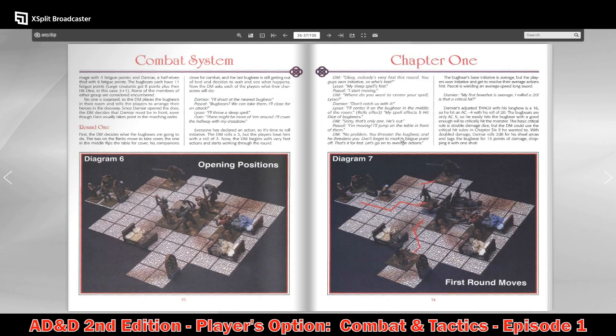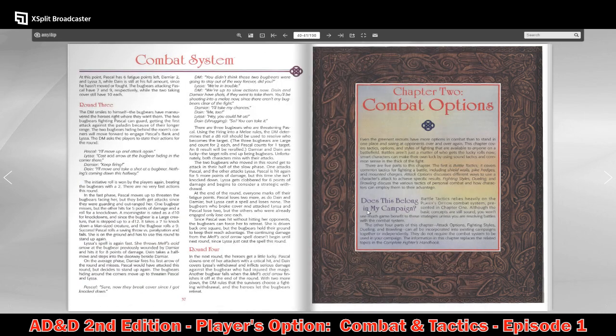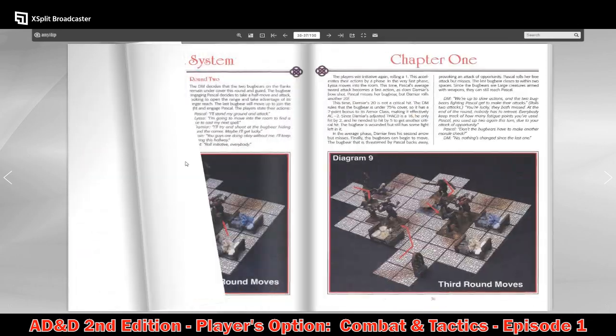They do a recap — a diagram showing how everything is supposed to move through the system. And that wraps up the combat system for Chapter 1.